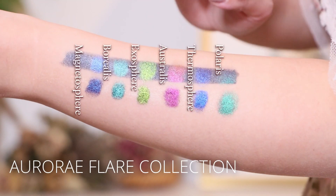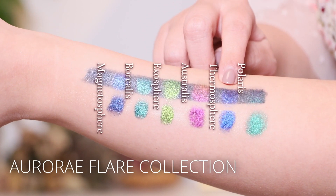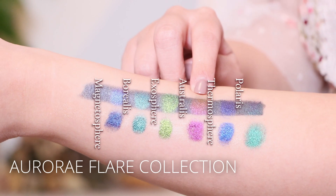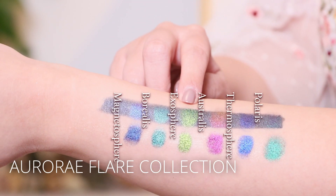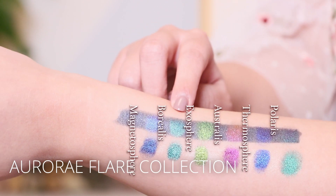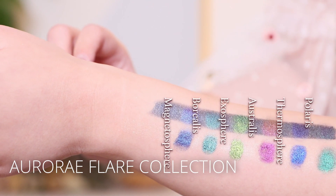Next up we have Polaris, Thermosphere, Australis, Exosphere, Porealis, and Magnetosphere.